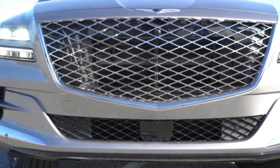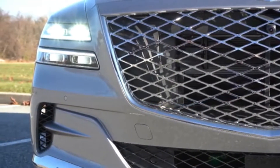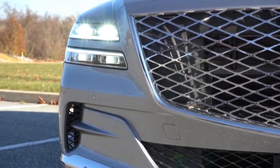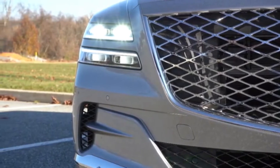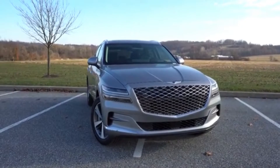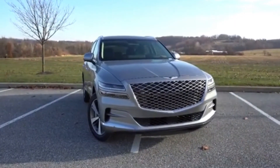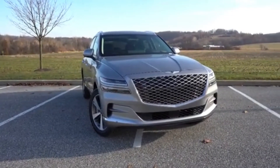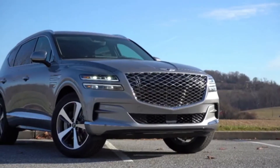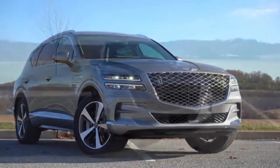To the sides you have a very cool quad-beam LED headlight design with an automatic feature — when it gets dark they turn on automatically. Automatic high beams are also included, dimming when oncoming traffic approaches and returning to high beams when that vehicle is gone. LED daytime running lights also come standard. Overall it's a very cool-looking front end — kind of looks like a Bentley — but you've gotta love it.